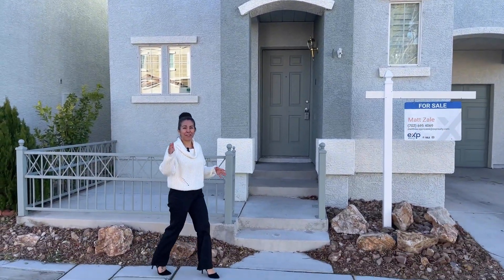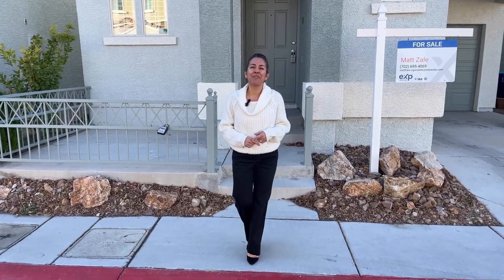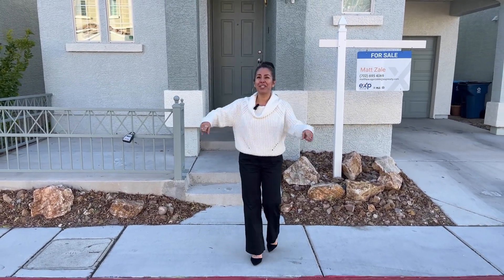Does living a short 10 minutes from a Costco sound exciting to you? If so, you're going to want to follow me along on this Silverado Ranch two-story home tour.